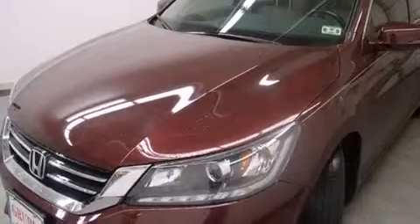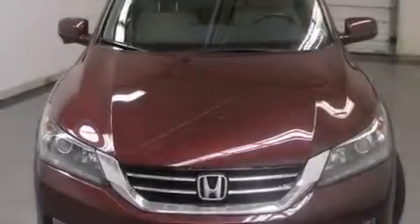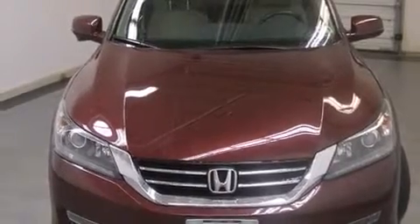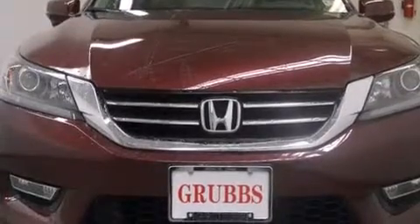Features include a sunroof with remote operation, heated seats, a parking camera, keyless ignition, leather seats, side curtain airbags, and memory settings for the seat positions so you can recall your favorite alignments with the push of one button.